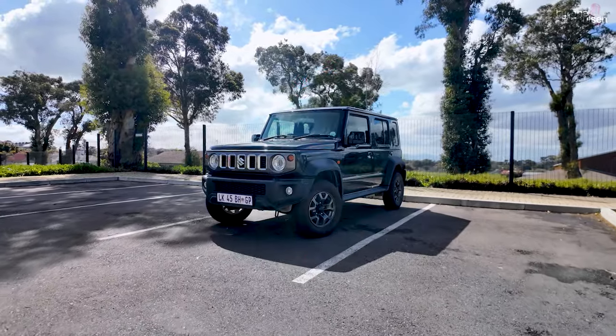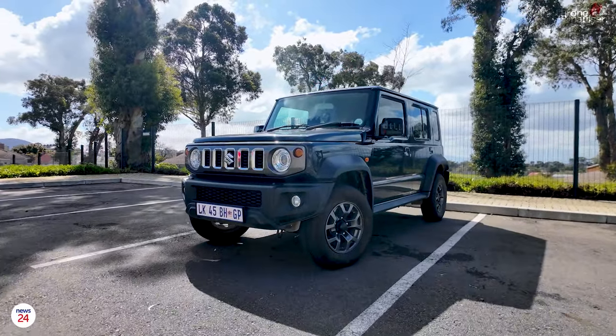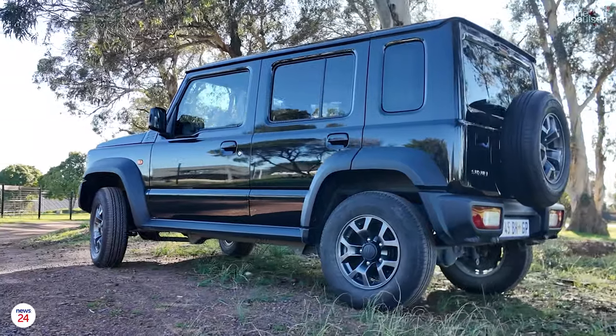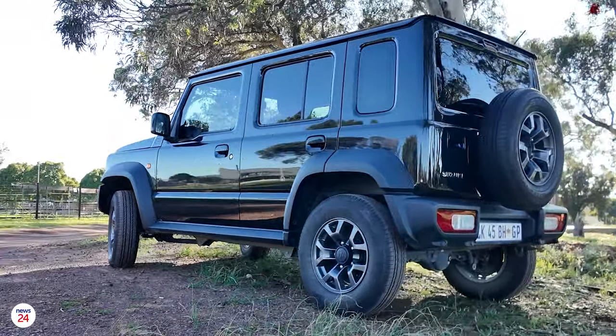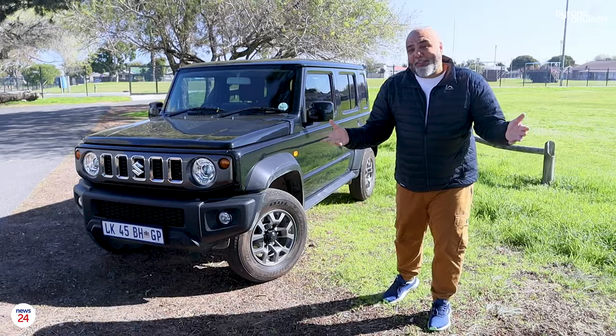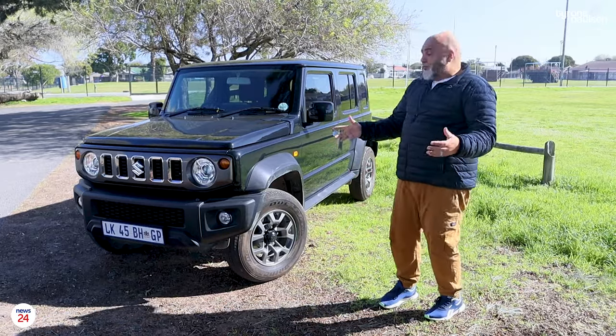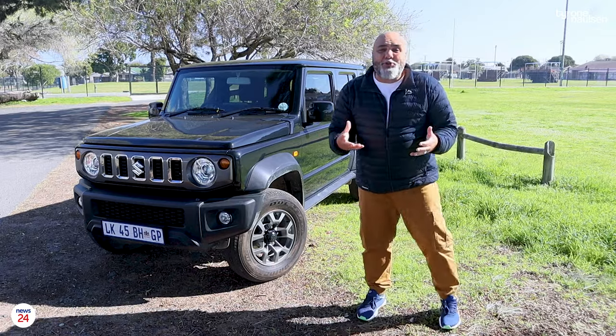Welcome to another edition of Tyrone Paulson Drives and the Suzuki Jimny 5-door GLX. Yes, this is the car that has made me so excited, and yes, it's a Jimny — but it's a Jimny, and now it's even bigger and even more new news.